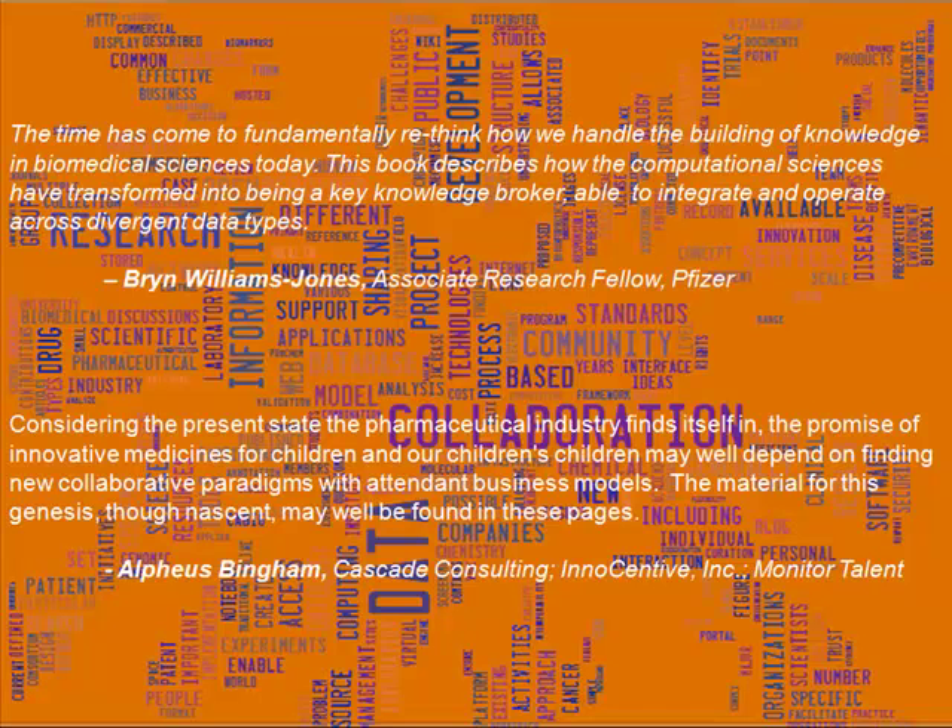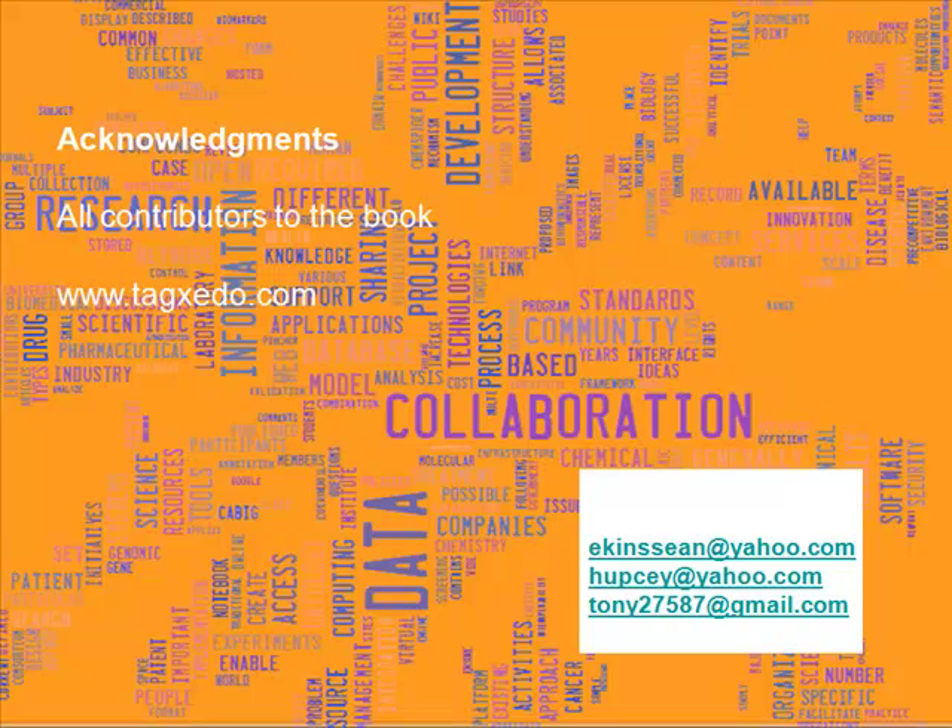I'd like to leave you with some quotes used in the book's foreword and on the cover. Bryn Williams Jones commented that the time has come to fundamentally rethink how we handle the building of knowledge in biomedical sciences today, and that this book describes how the computational sciences have transformed into being a key knowledge broker, able to integrate and operate across divergent data types. Alf Bingham suggests that the promise of innovative medicines may well depend on finding new collaborative paradigms with attendant business models, and that the material for this genesis, though nascent, may well be found in these pages. My co-authors and I would also like to kindly acknowledge all of the authors who provided excellent contributions. We certainly believe that the final book is far greater than the sum of the parts. Thank you.